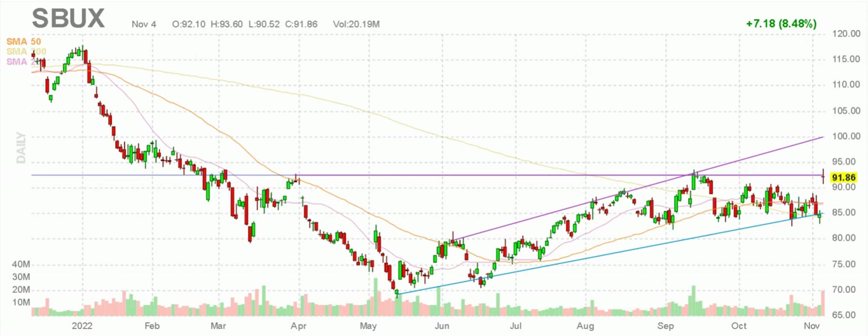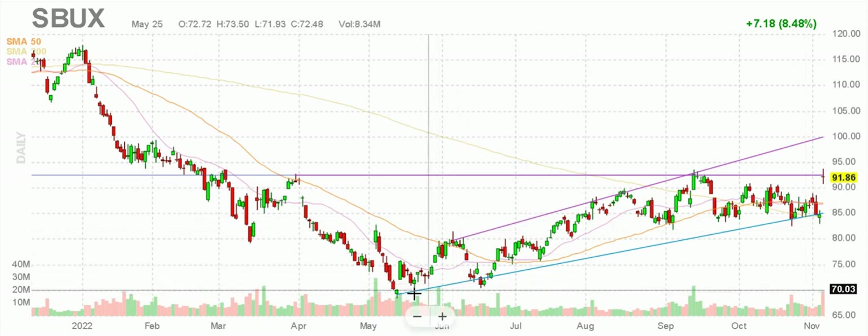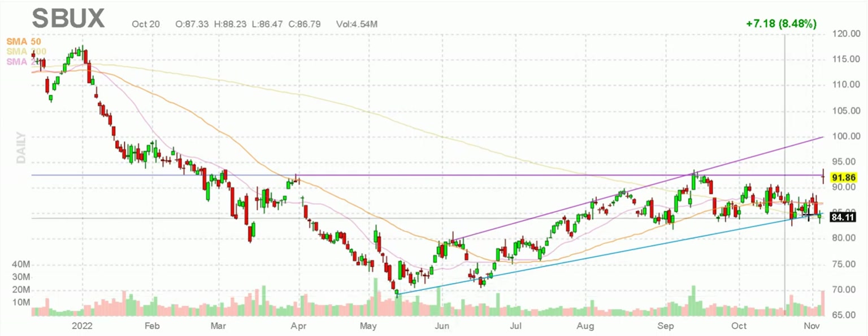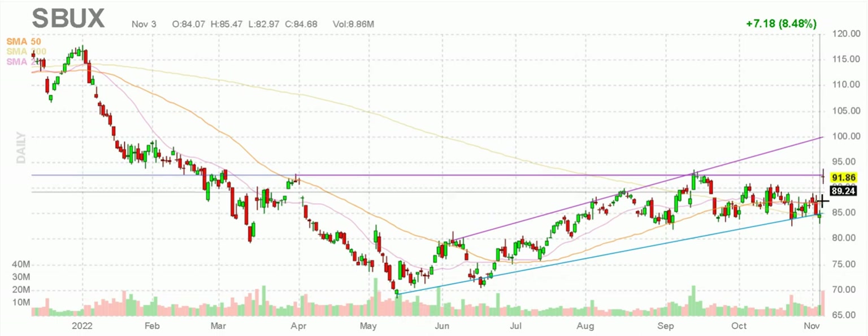Starbucks stock, SBUX, holding this rising support level — I like it. Held it here, here, and a whole bunch of times over here, and then popped — up 8.5% on Friday.